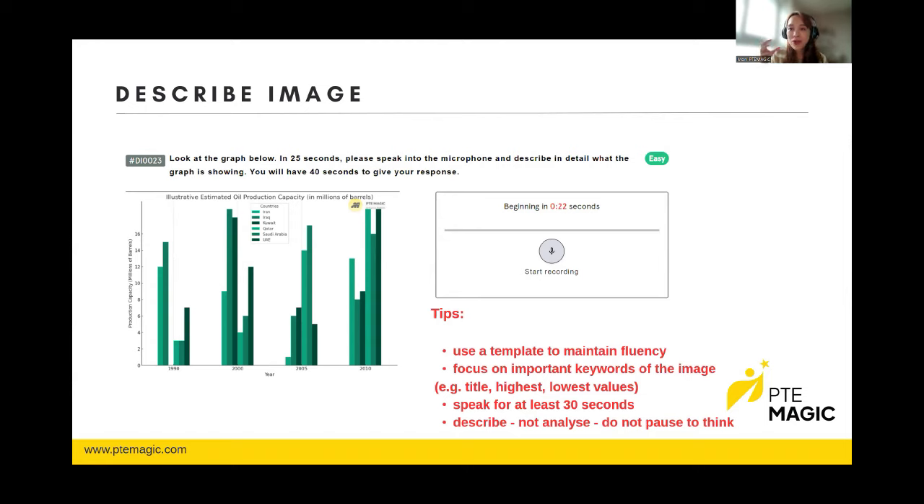For Select Missing Words, this task doesn't give many points, so don't worry too much about it. The audio is around one to two minutes — focus more towards the end, because the last word or group of words will be replaced by a beep, and your task is to identify which word is missing. For Highlight Incorrect Words, you will hear a recording and some words in the script are different from the audio — click on the words that are different. This task gives you points for both listening and reading.